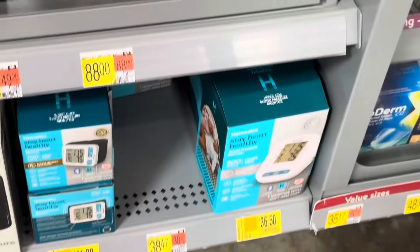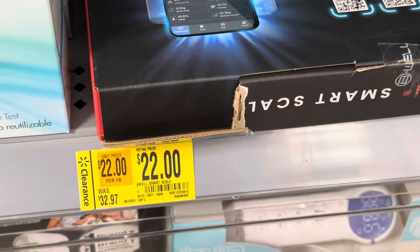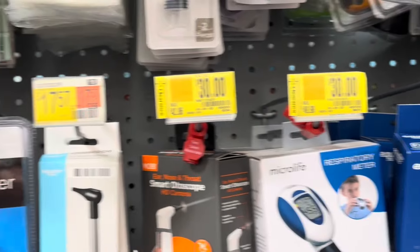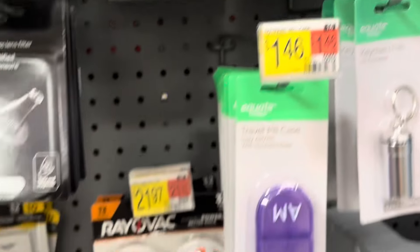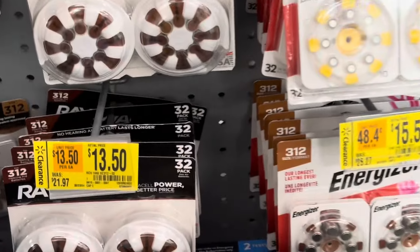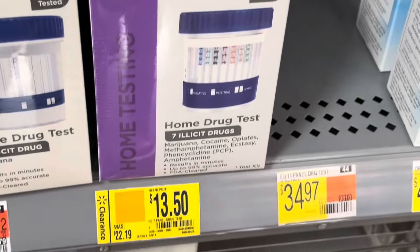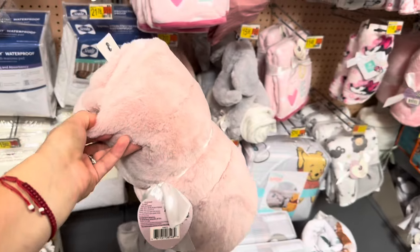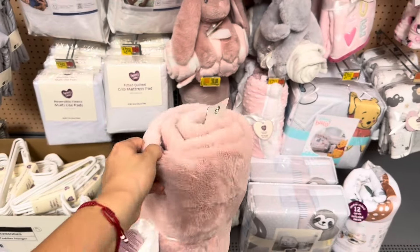By the pharmacy section I noticed some markdowns. These blood pressure machines are $36.41. That one is $22 — it's the smart scale. Up here they have all of these for $30. $2.75 for some items. Also some batteries — $13.50 and $50.50. And a home drug test for $13.50.